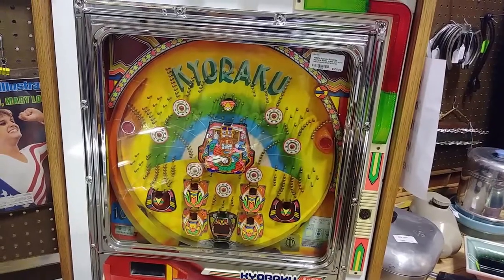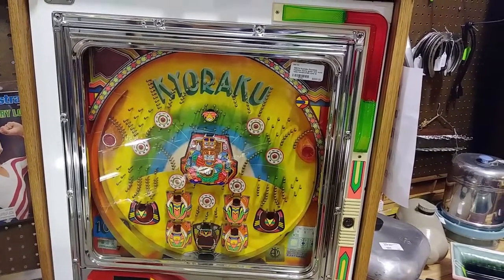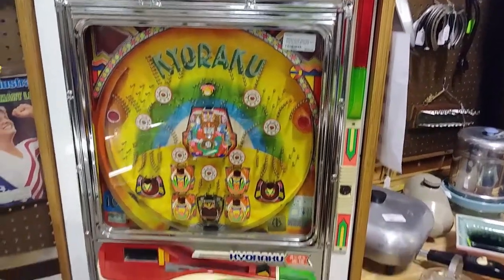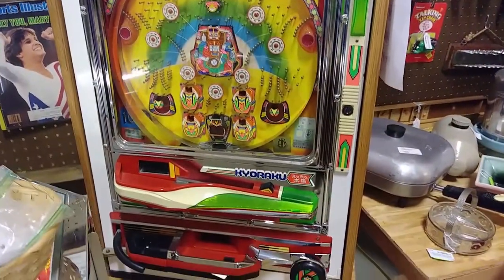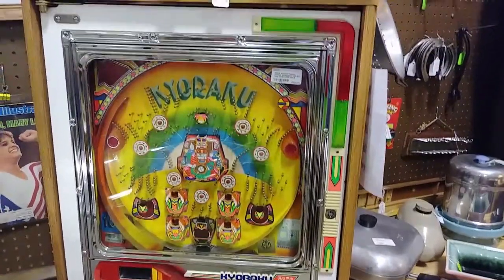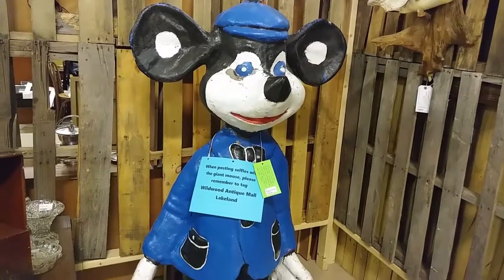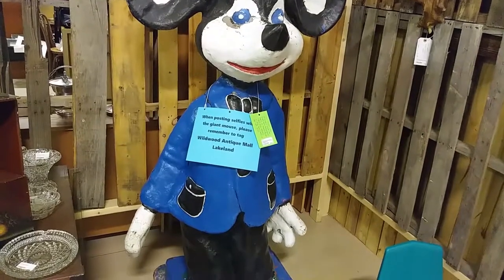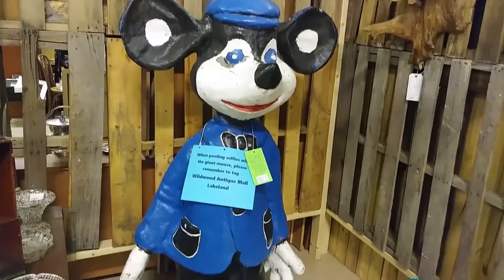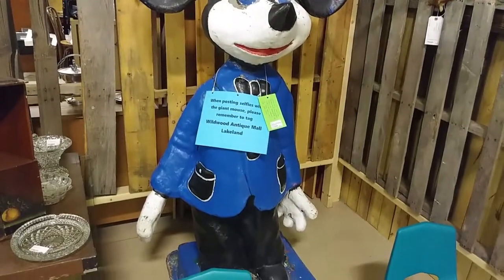I found an original pachinko machine from Japan, 1980s-ish. It's pretty cool. No clue how to play pachinko — I know it's really popular in Japan, that's about all I know. Check out the crazy-looking... I don't know what he's made of. Plastic? Papier-mâché? Both? It's a big old mouse, though.